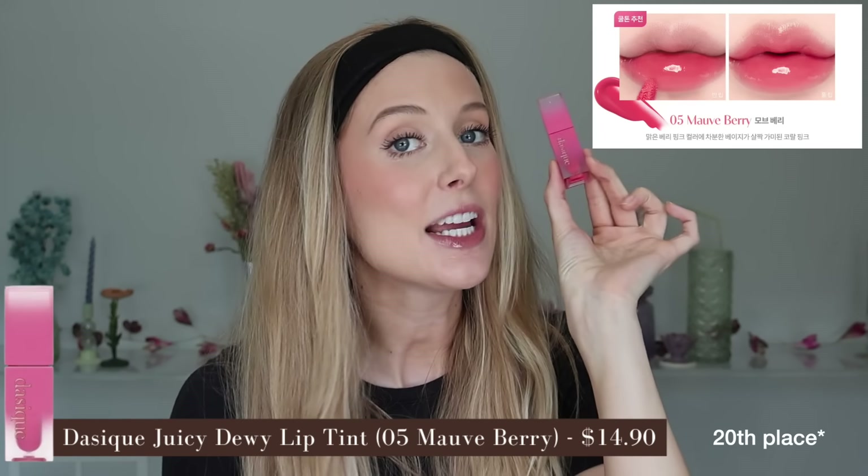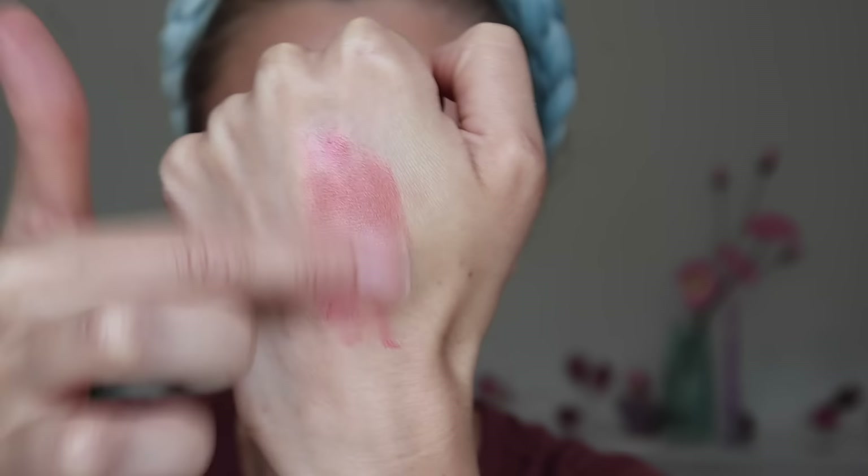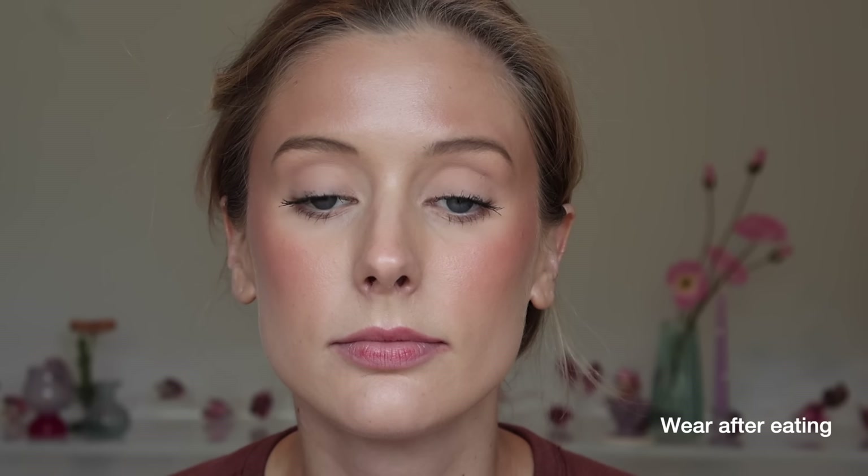19th place goes to the Dayzique Juicy Dewy Tint in shade 05, a warm pink that kind of reminds me of fruit punch — I actually really like the shade. It has a thin, slightly slippy gel texture that's more comfortable than others, but still something I prefer with a balm. After initially applying, I get light to medium pigment with a satin finish; after blotting, sheer to light pigment with a glowy finish. This is not long wear, and the smell isn't super bad — it's fruity artificial candy — but I can really taste this one in my mouth, so I won't use it again.